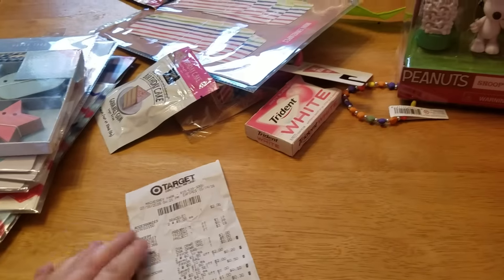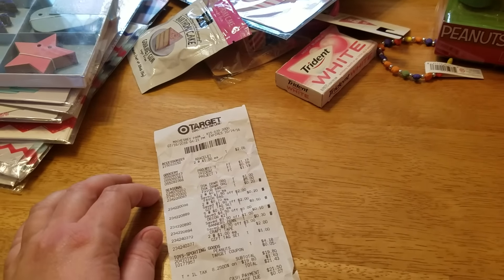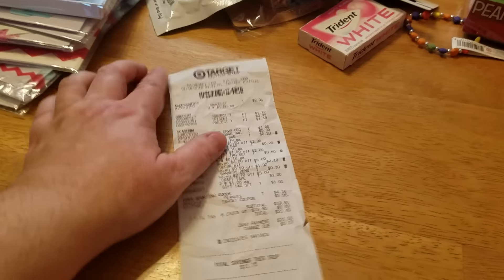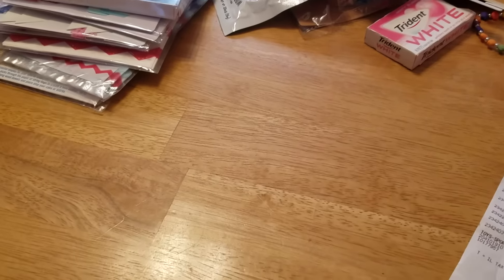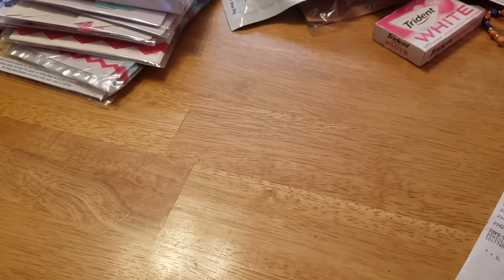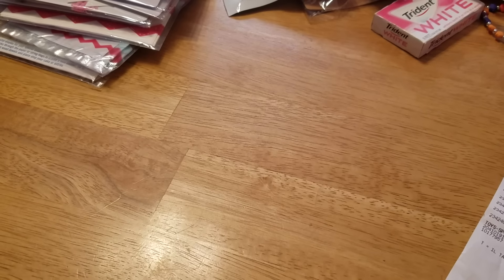And that is it, you guys. I spent $21.43. I saved $11.75. So I was pretty happy that I was able to find some stuff. Some of their 4th of July stuff was only 30 or 50% off, so I didn't partake in any of that.